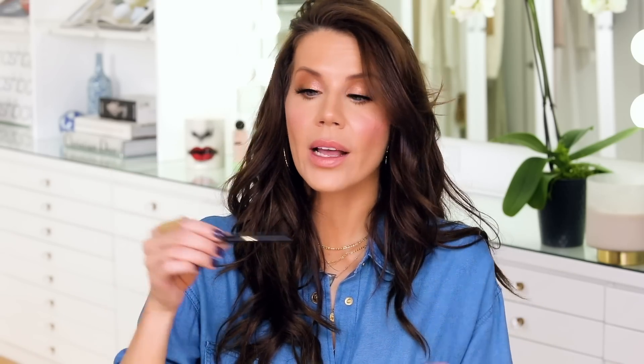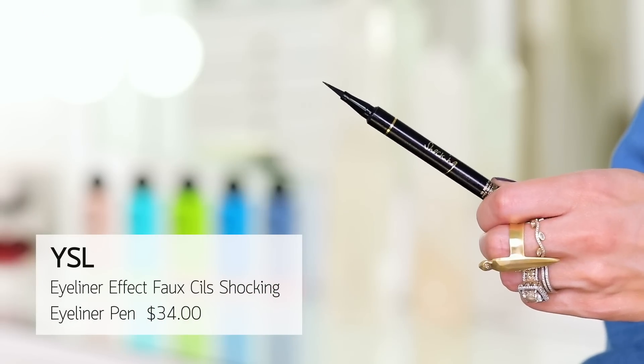Moving on, I have a YSL eyeliner. This is really beautiful and it does work nicely, but the problem is it builds and almost gets thicker in texture. So if you go back over it to correct your eyelash band, or if makeup falls on your liner and you want to refresh it, it will build and get kind of crunchy and lumpy. I still recommend the Fenty liner from my underrated products video. This just did not do it — the brush shape is nice but it doesn't want to layer.